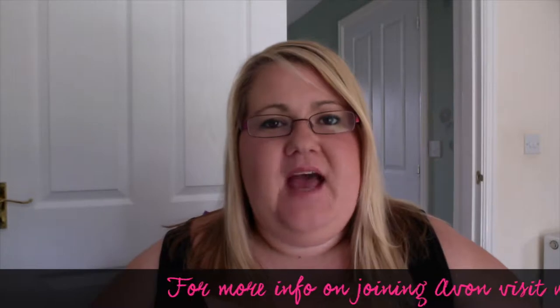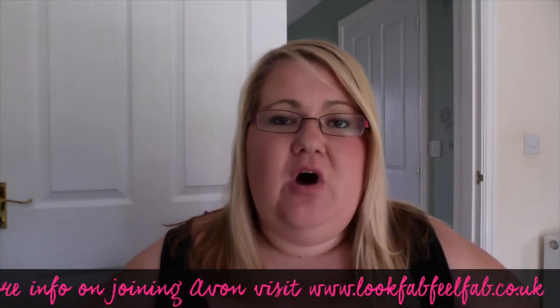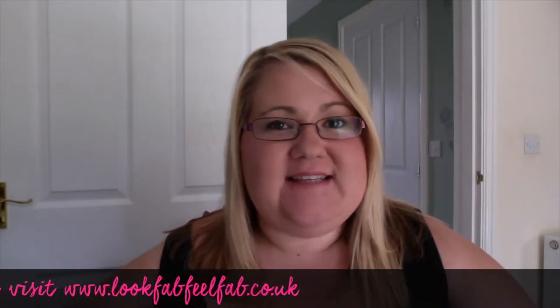Hi, my name is Carolyn Haywood and I'm part of team Look Fab Feel Fab with Avon in the UK. I'm doing this video for new representatives who have just joined our team, or for anybody that's interested in joining Avon, to find out what you actually get when you join Avon and what you get in your business in a box that is either sent to you or given to you at your sign up.